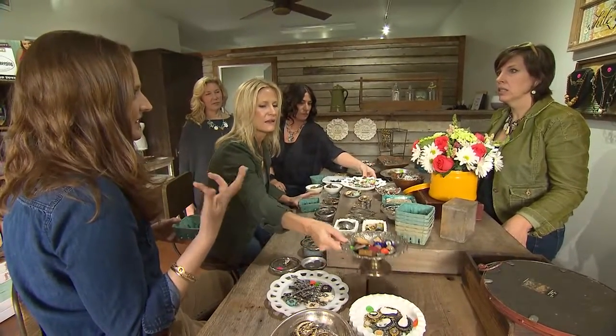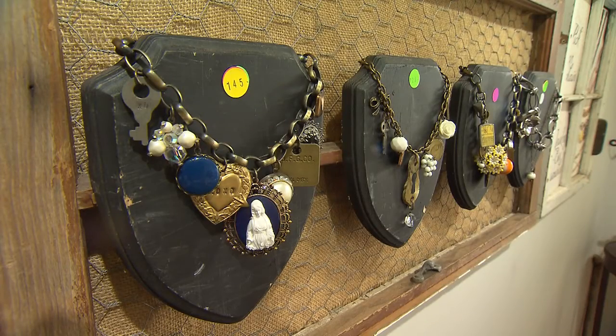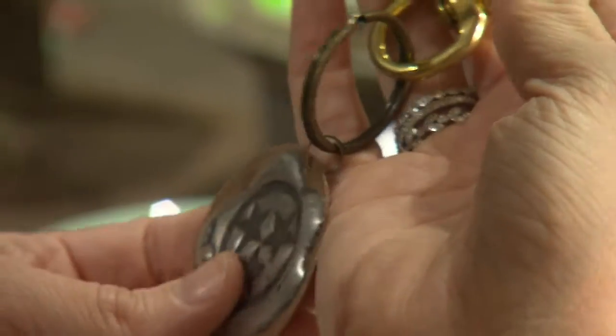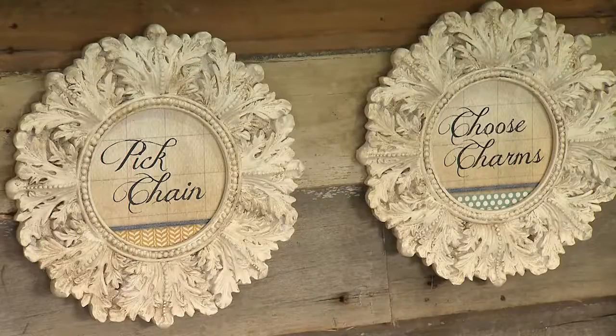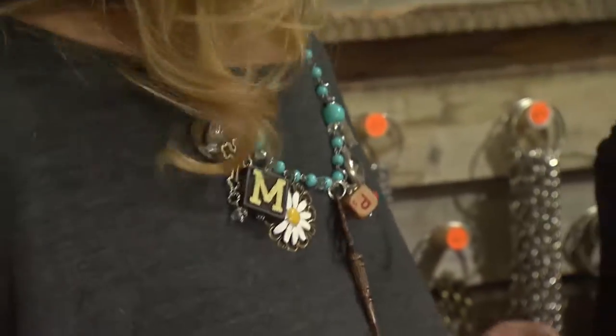Betsy is always on the lookout for unusual and vintage pieces that will help tell someone's personal story. Finding the pieces is probably one of the most fun parts of her job. She goes to flea markets, shops on eBay, and buys big lots of jewelry — sometimes not knowing what she'll get until she unpacks and goes through it all. It can seem daunting with so many enticing charms to choose from, but Betsy is a pro at guiding people to a finished piece to be proud of.